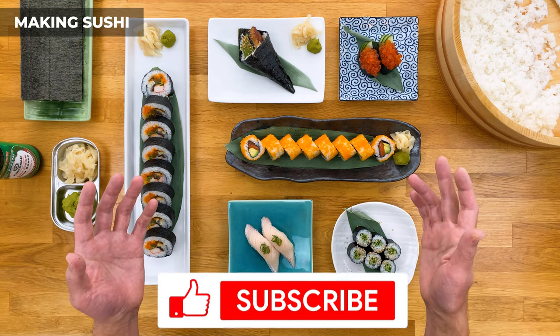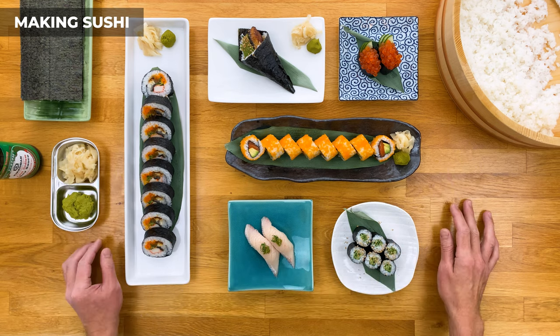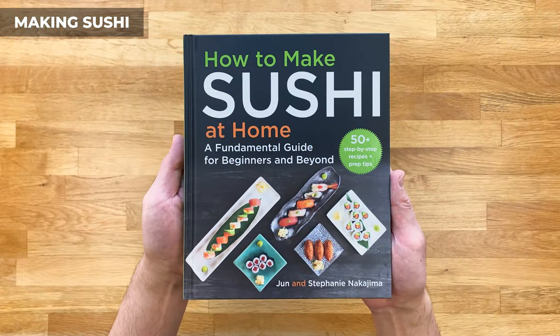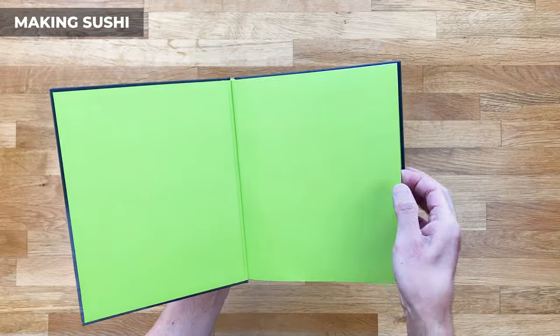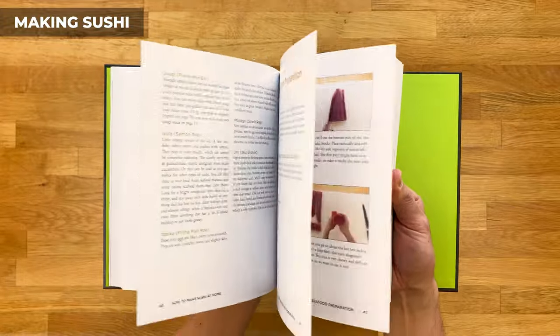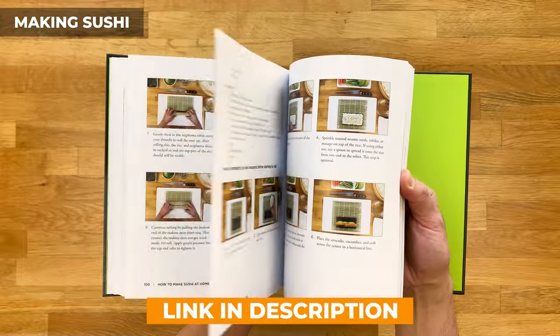If you're new, be sure to subscribe and check out all the videos I have on how to make sushi and other popular Japanese dishes. Or better yet, if you really want to learn how to make sushi, check out my book — it's called 'How to Make Sushi at Home: A Fundamental Guide for Beginners and Beyond.' It's filled with step-by-step instructions and full color images teaching you everything you need to know, whether at home or professionally at a restaurant.